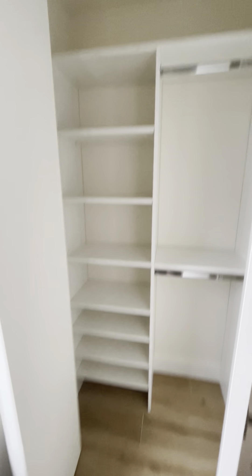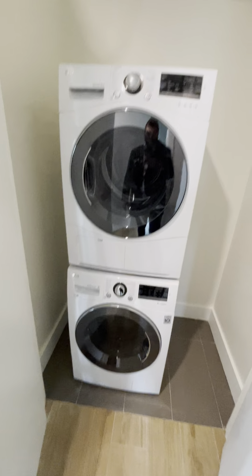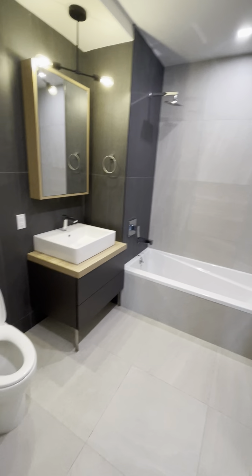Closet is here. And second place here. Washer and dryer. And full bathroom. Beautiful.